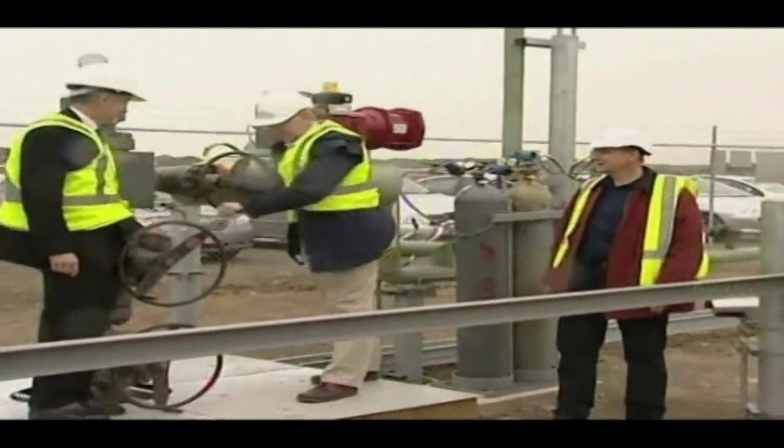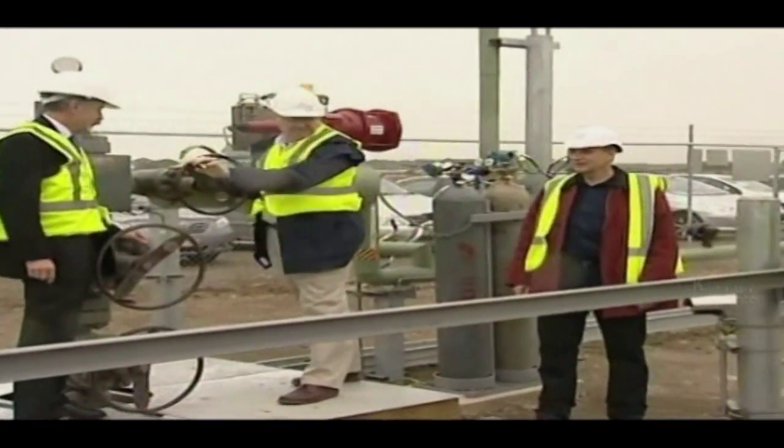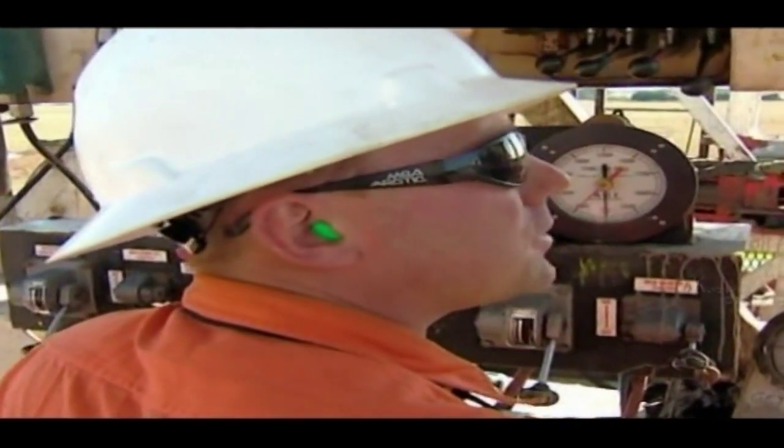The pilot project is located in Australia's southeastern state of Victoria. Here, CO2 from a nearby gas well is being injected into a layer of sandstone.